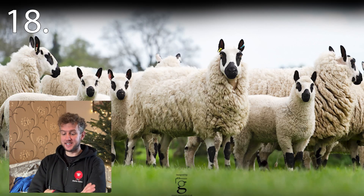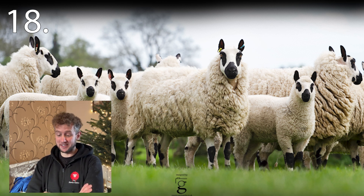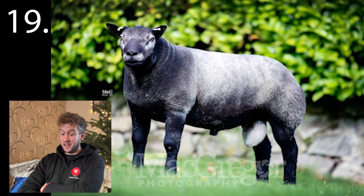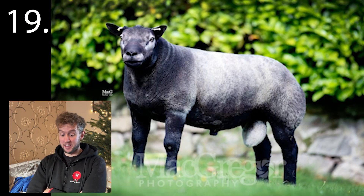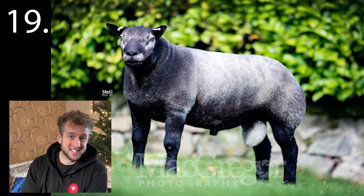Number eighteen. A rising star in the sheep world and difficult to shear — they love a little kick and a wriggle. Next up, number nineteen — this is the real rising star, even bigger than the last. This is the breed for the folk that can't afford the white ones, I always say.